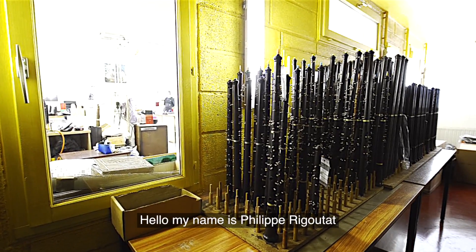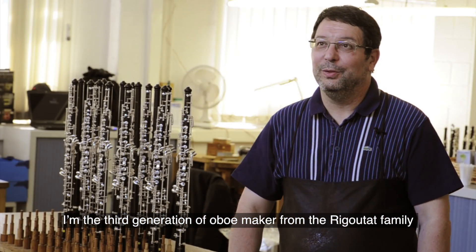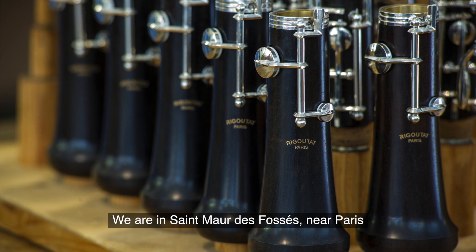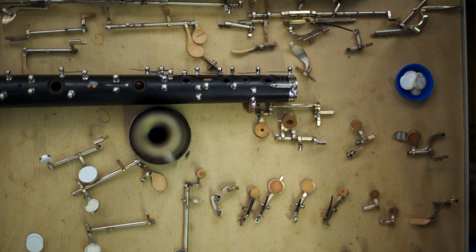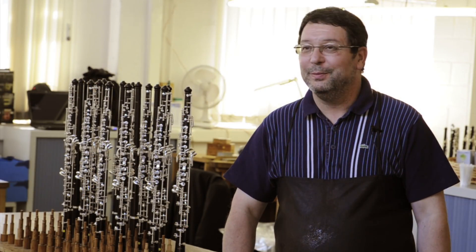Hello, my name is Philippe Rigouta. I'm the third generation of oboe maker who makes an oboe of our name, Rigouta. We are in Saint-Maur-des-Fossés near Paris, and we are still making oboes after three generations for the world of musicians, of oboists.